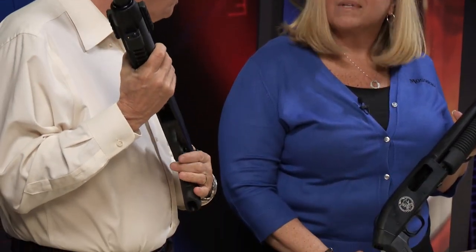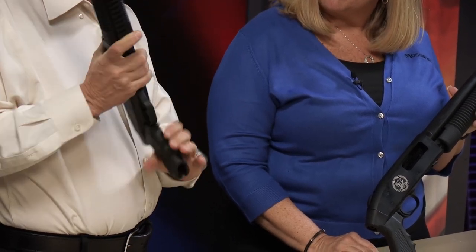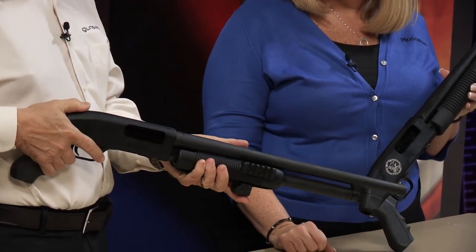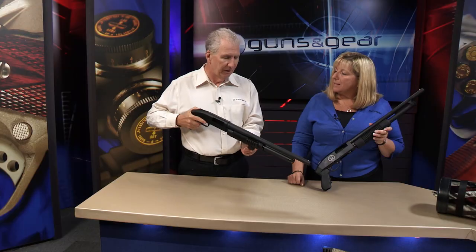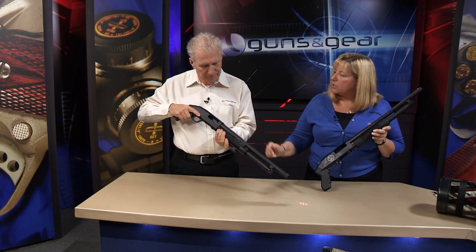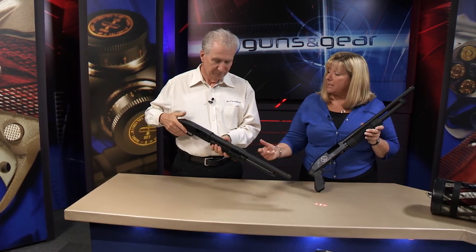Like all the Mossberg 500s, this one is absolutely ambidextrous. You've got your tang-mounted safety up here, which works either way. Since I shoot right and left-handed depending on if I'm shooting handguns or long guns, this works either way for me — I just love the utility of the whole thing. With the addition of rails here, you're able to add other accessories like lights or optics.